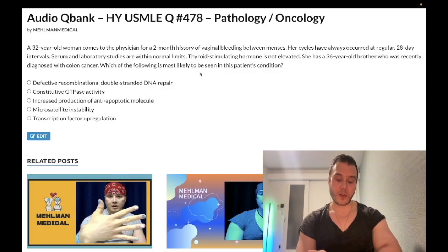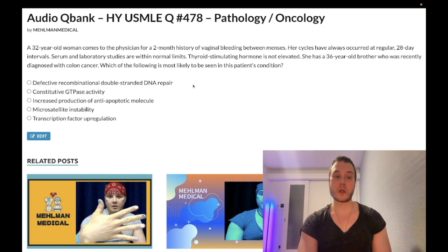How's it going guys? It is 1:50 a.m. Tuesday, May 24th here in Japan and we have a medium difficulty path/oncology question for Step 1. A very similar question shows up on one of the NBME exams. I'll cut to the chase and not waste our time.